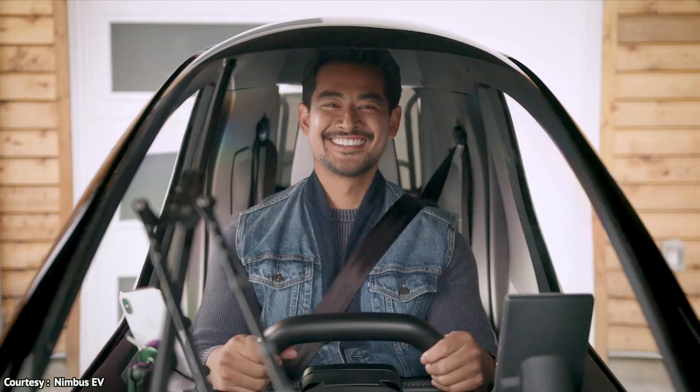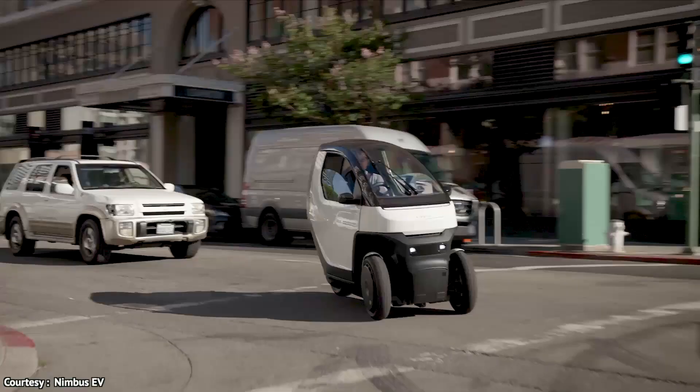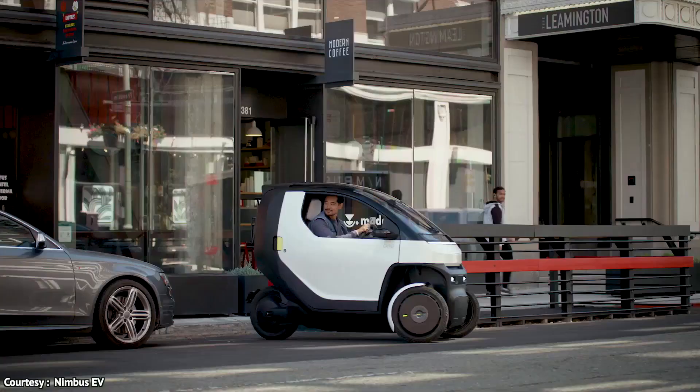After getting fully charged, Nimbus One can reach a top speed of 50 miles per hour. However, the S version can reach a maximum speed of 75 miles per hour, which is quite good.